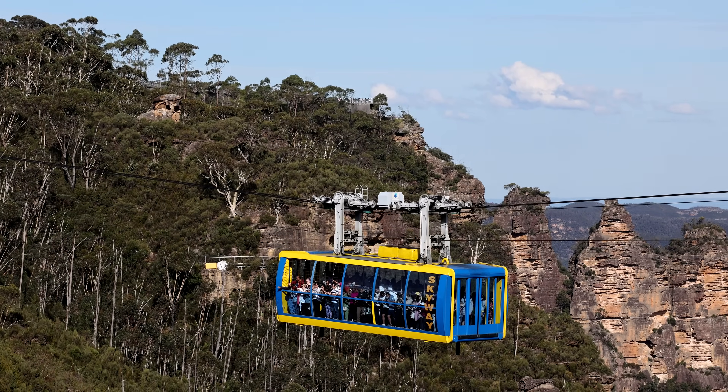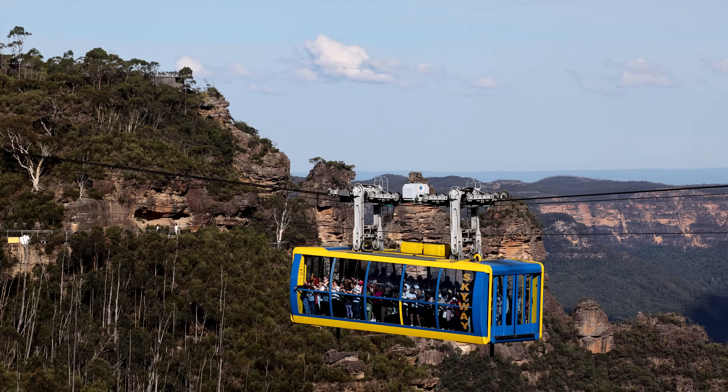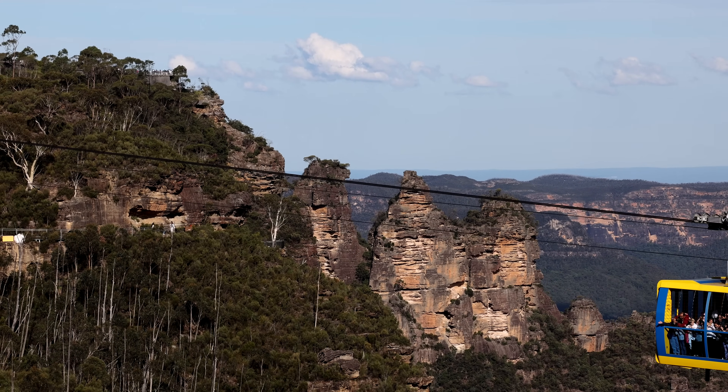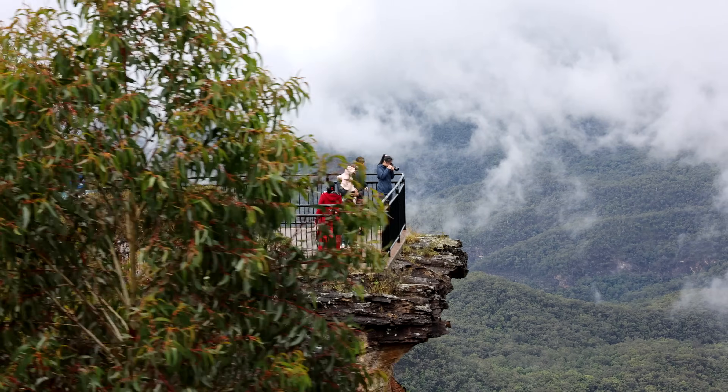The Skyway is basically the size of a bus — you fit quite a lot of people in, and it goes across by cable. It's actually 270 metres high, so quite a long way above the valley below.